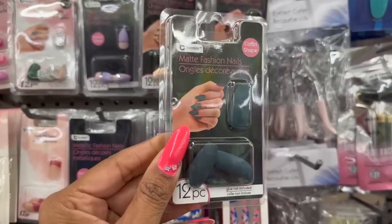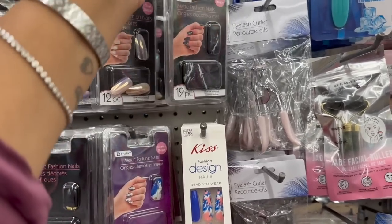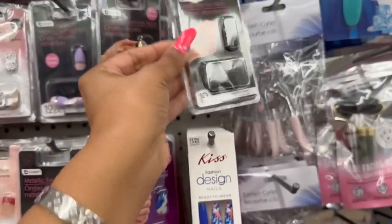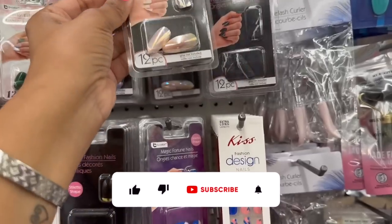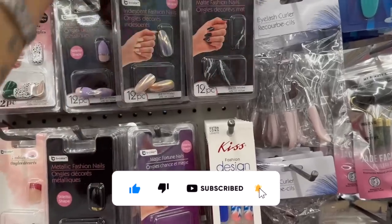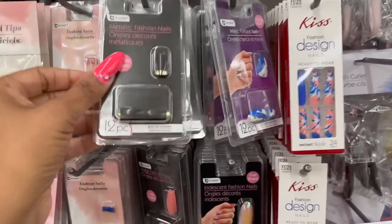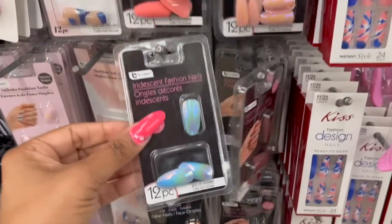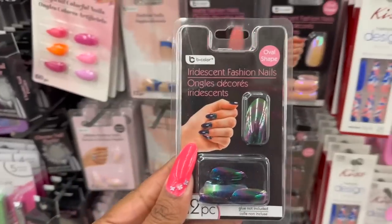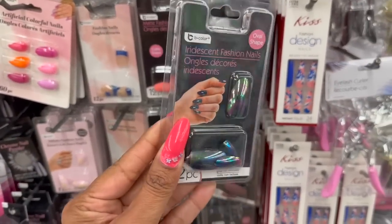Lots of new coffin-shaped nails in by B Color — a pretty matte greenish black, a marble look, iridescent, and metallic passion nails. I've seen the pink — look at this blue, that's pretty. I'll play around with it and let you guys know how I like them. Even though I don't use them personally, they're exciting to look at.